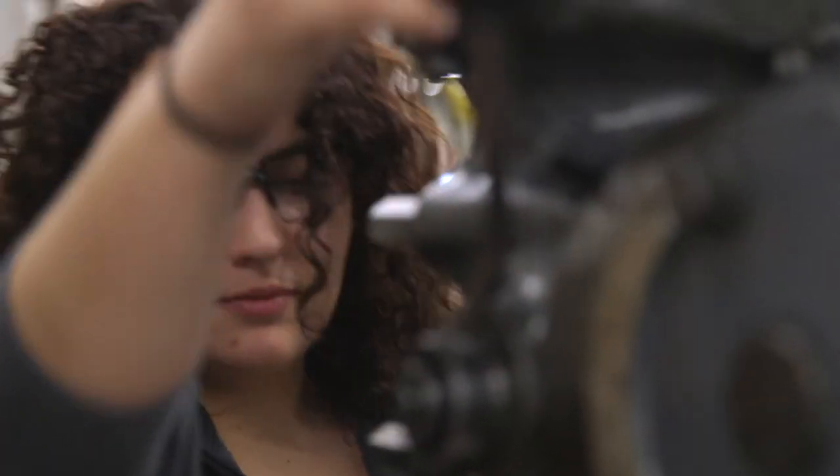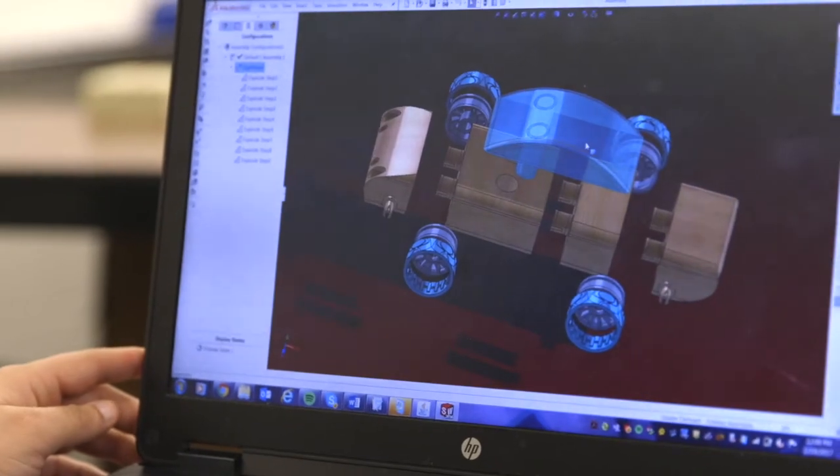I could have gone to any school I applied to, and I'm really glad I chose Dunwoody. I want to make a difference in the world. I want to change the lives of somebody. And even though I may not be a doctor or a teacher, I will be an engineer. I will be designing things. I will be making things. I'll be developing products that can make the lives of anybody easier.